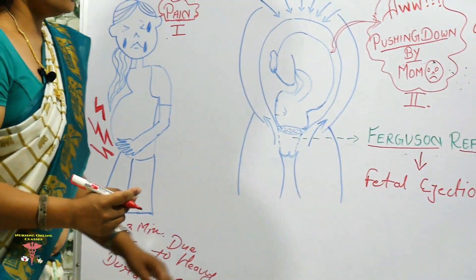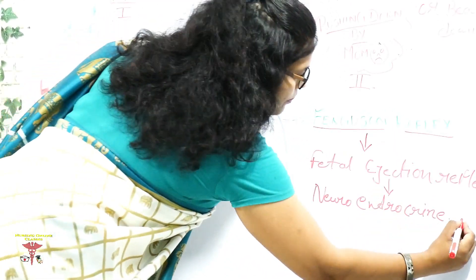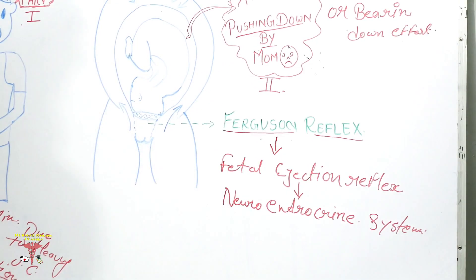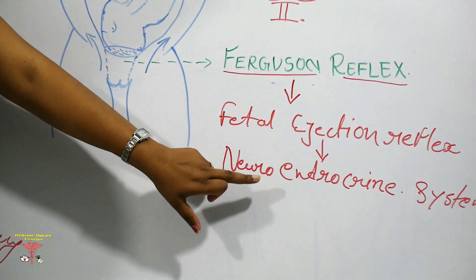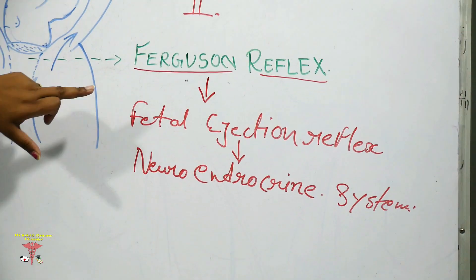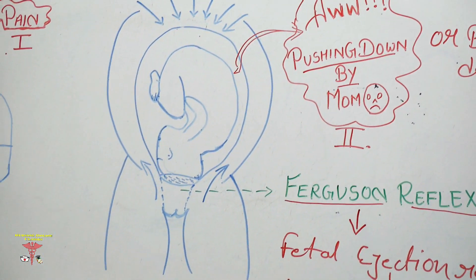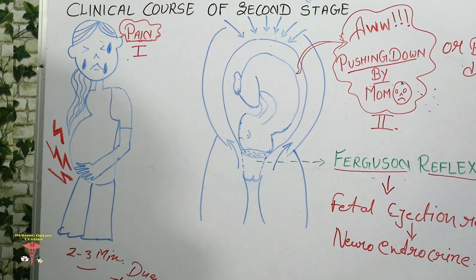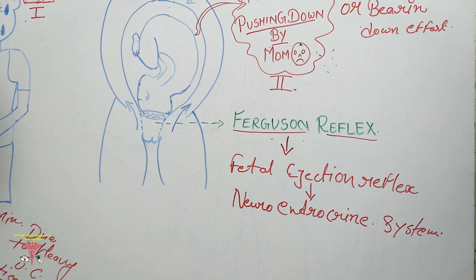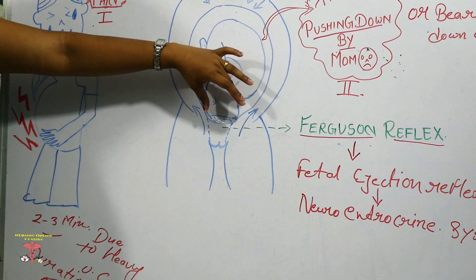The Ferguson reflex, also called the fetal ejection reflex, is caused due to the effect of the neuroendocrine system. It is a reflex comprising a self-sustaining cycle of uterine contractions initiated by pressure at the cervix or vaginal wall from the presenting part.